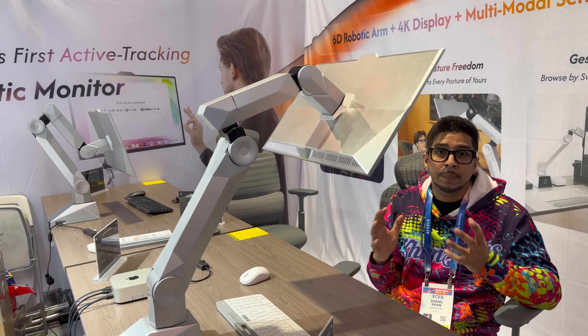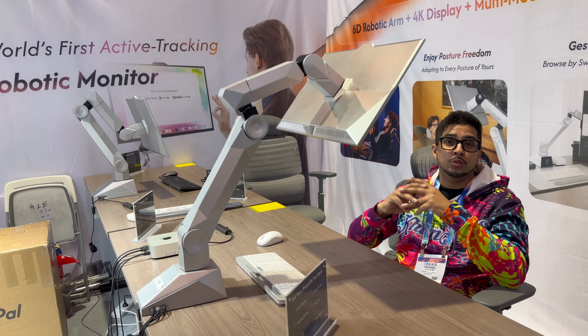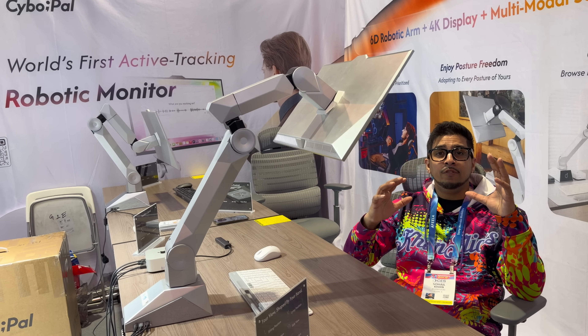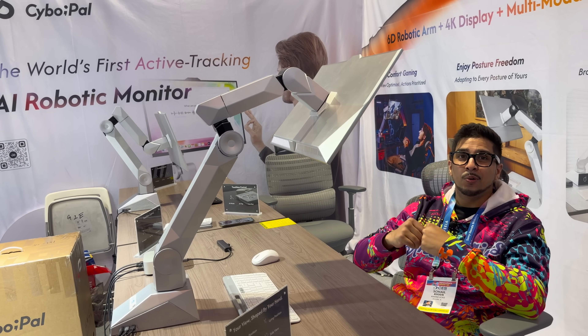This makes the most sense for people who spend hours at their desk: coders, IT professionals, traders, analysts, creators, streamers, or even gamers. Anywhere high information density meets a long work session, this thing really shines.